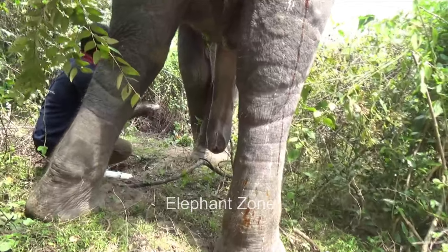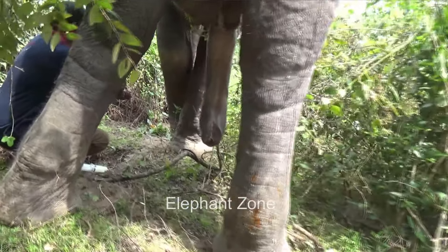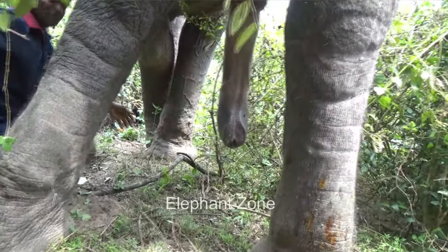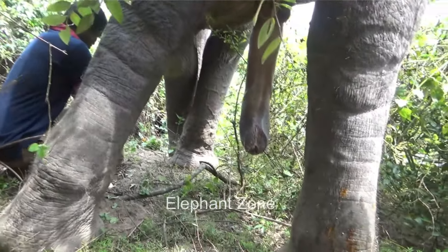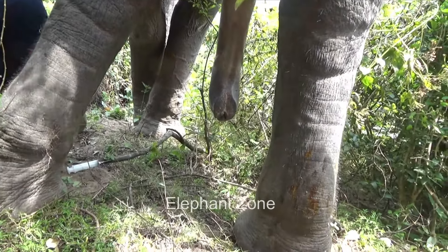Then they attended to the puncture wound in the front leg. The wound seemed to have become infected a bit. The injured area was thoroughly flushed with saline solution, and then the dead and infected tissues were removed using cotton swabs and forceps. The officer kneeling under the elephant's belly to treat the front leg is risking his life to help this poor giant.